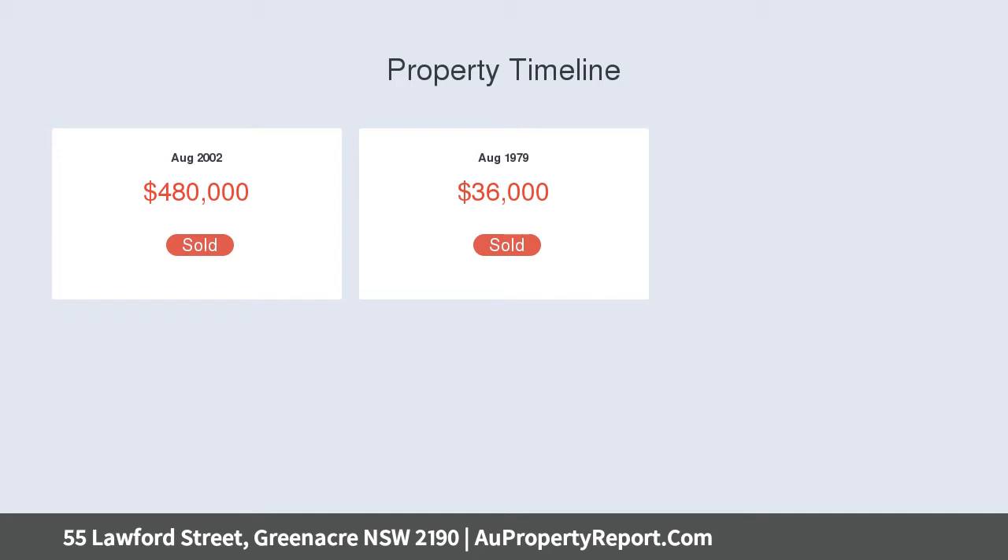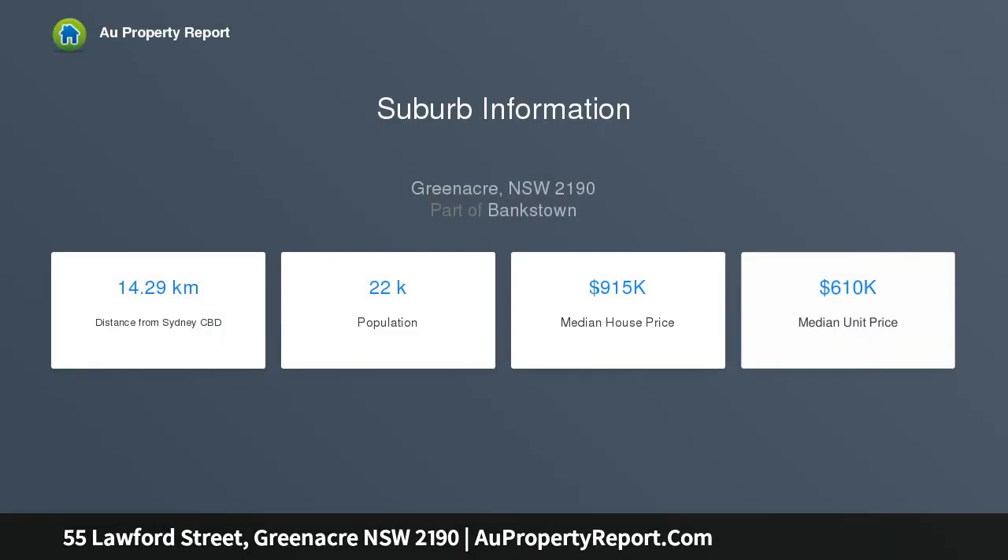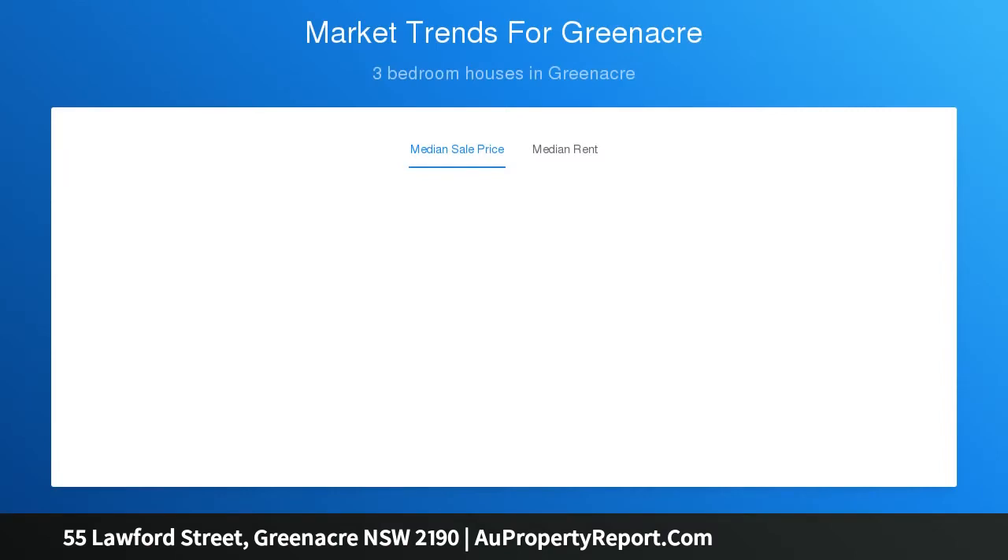Six bedrooms, spacious lounge and dining upstairs, family room leading out to balcony, large updated kitchen plus dishwasher and breakfast bar, two bathrooms plus third toilet, air conditioning, side drive to double carport, grassed yard plus pergola, and large retreat storage room.